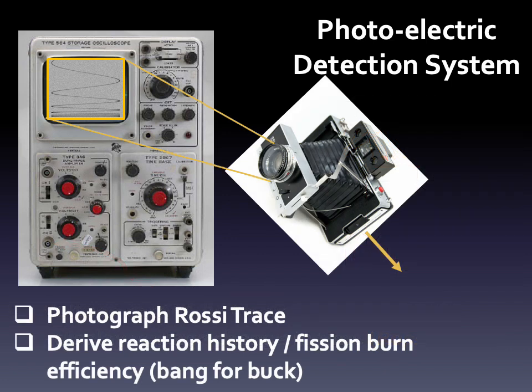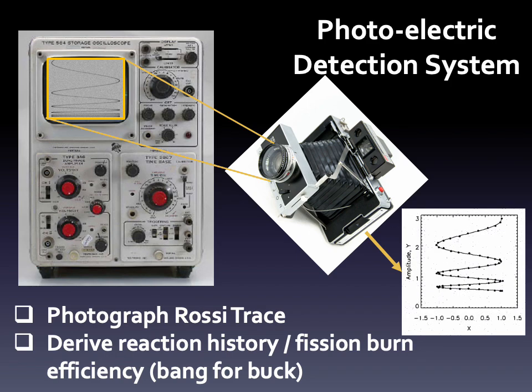This scope trace is captured on film by a Polaroid camera — remember, this is 1957. When the film is developed, the Rossi trace is recovered and can be analyzed to determine the reaction history, a quantity we call alpha. They can then be used to determine the efficiency of the fission and/or fusion processes, or bang for the buck, of the nuclear design being tested. Let's just call it a photoelectric detector system.